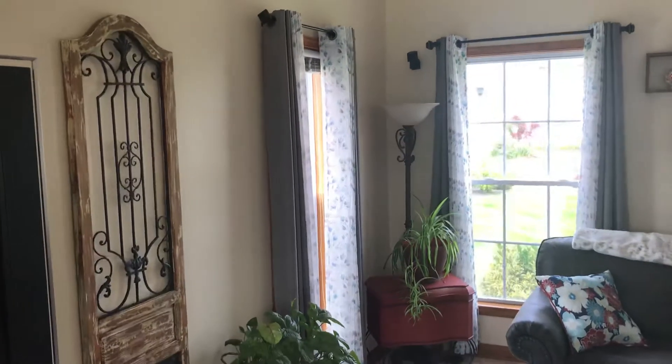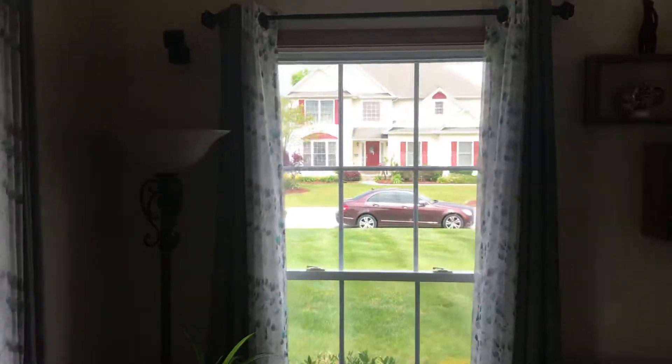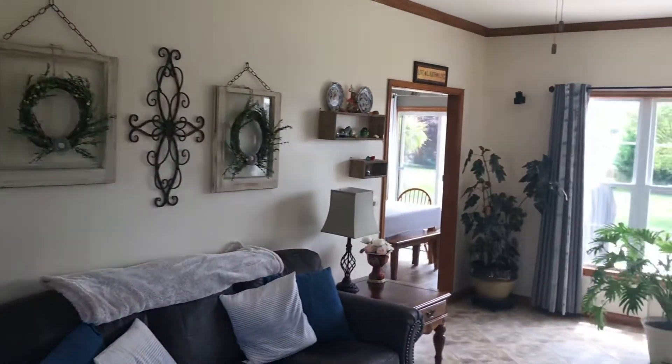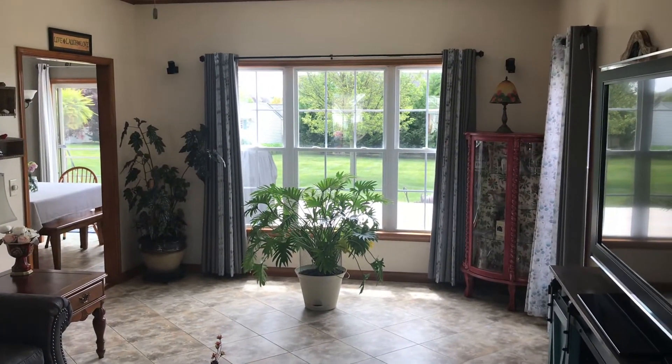There's one, two, three, four — four standard size windows in this room, in addition to the large window on what would probably be the west side of the house.